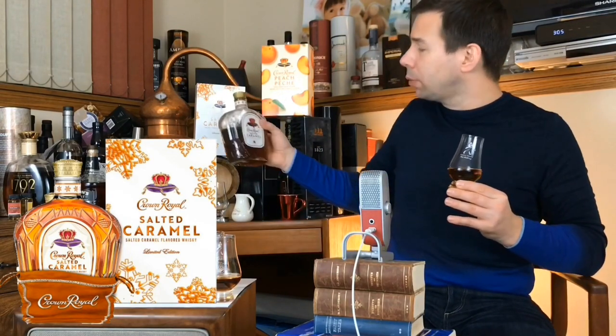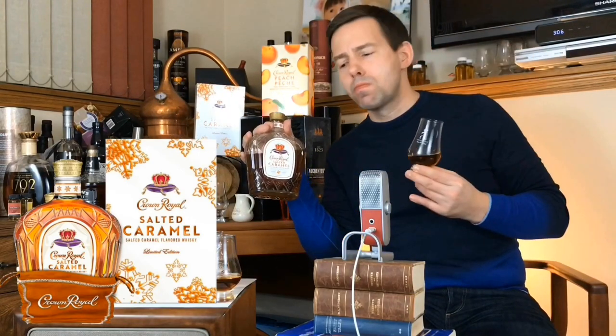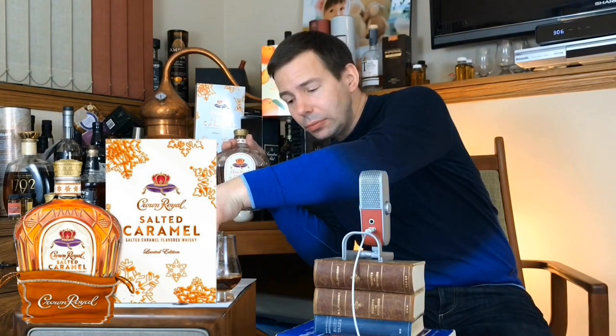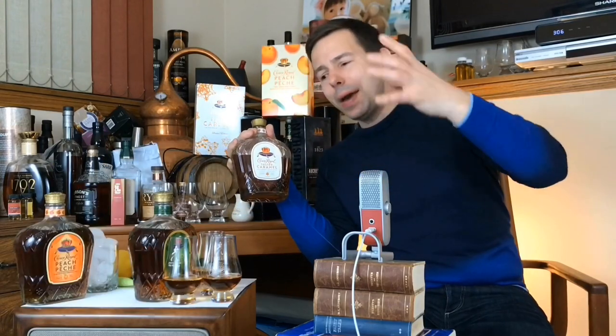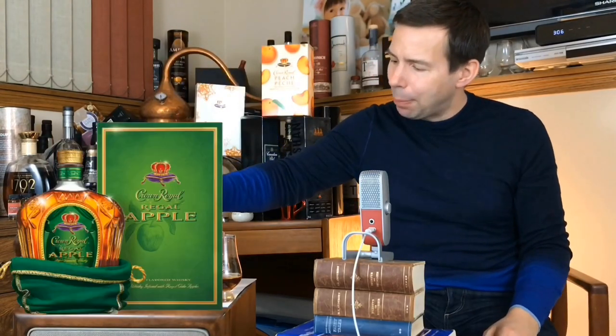I do love that packaging — that's probably my favorite packaging. I do like that; that might be my favorite. I know my buddy Mike out in Edmonton agrees. Now then, the apple.